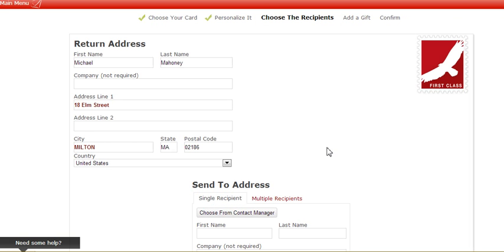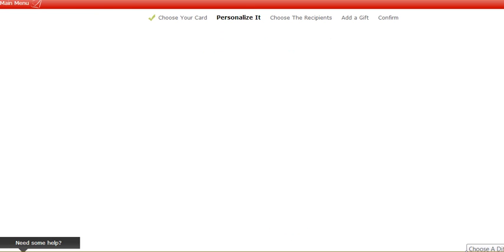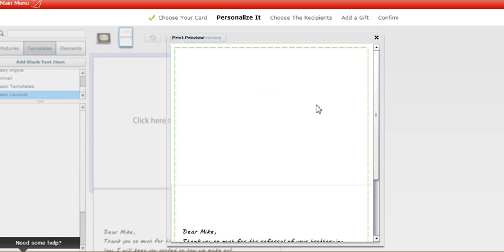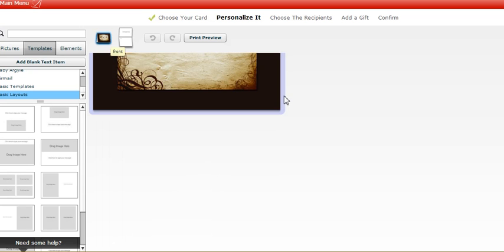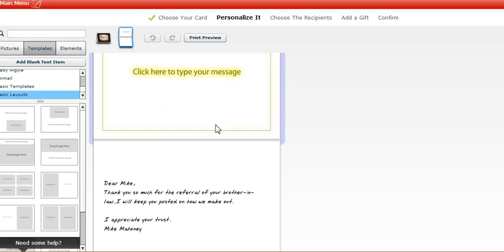Let me go back and show you the preview so you can see what the card looks like. Here's the print preview — this is the inside of the card, and this is the outside. Up here where it says 'click here to type your message,' that will not be printed when I send it.